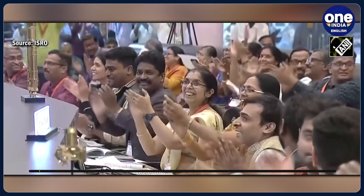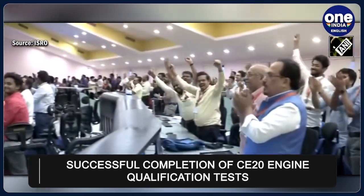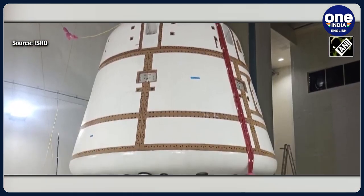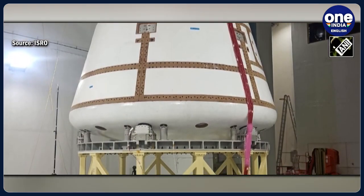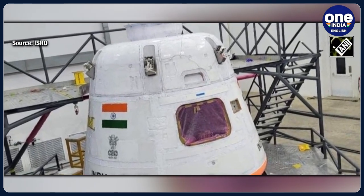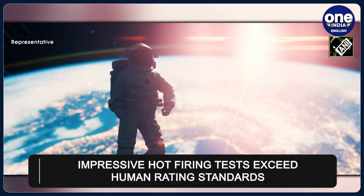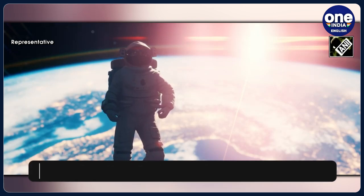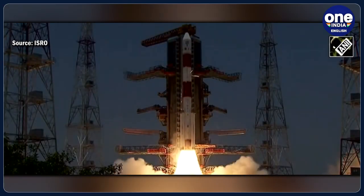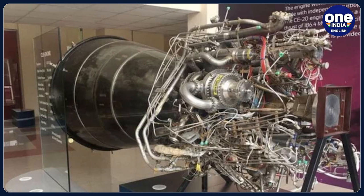According to ISRO, all ground qualification tests for the CE-20 engine under the Gaganyaan program have been successfully completed. To meet human-rating standards, four engines underwent an impressive 39 hot-firing tests under various operating conditions, accumulating a total duration of 8,810 seconds. This exceeds the minimum human-rating qualification standard requirement of 6,350 seconds.